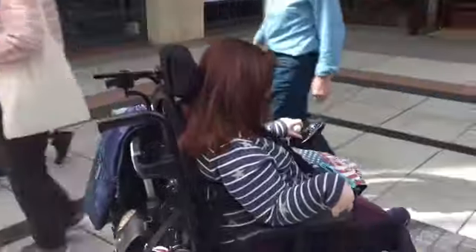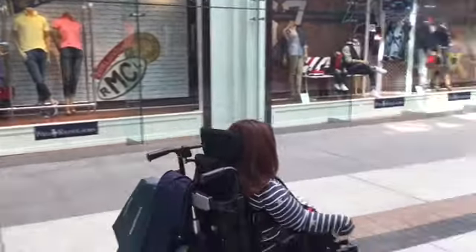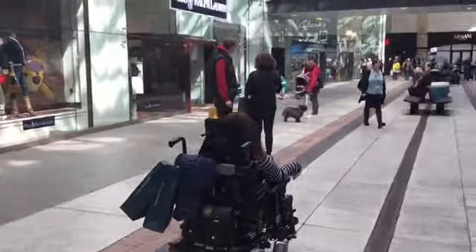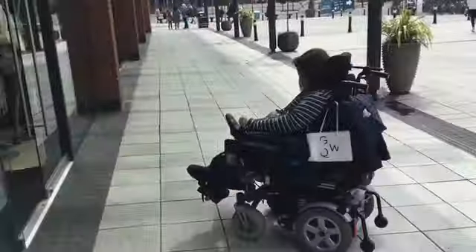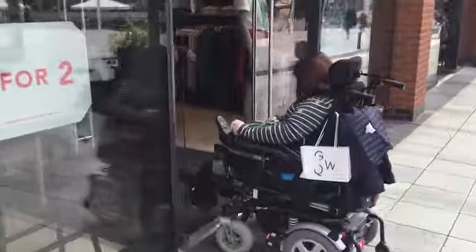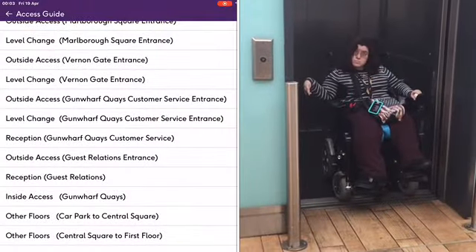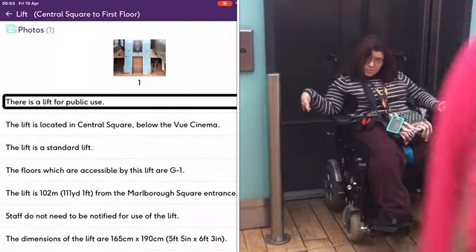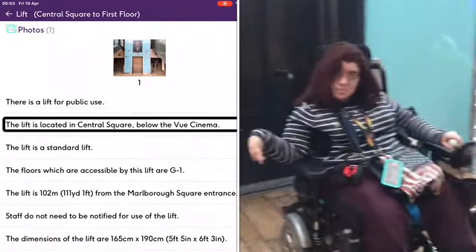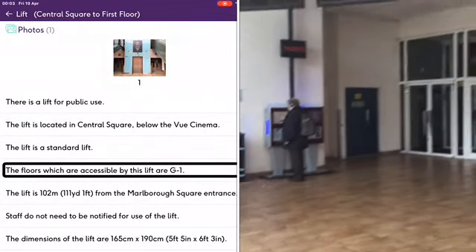Here I am wandering the corridors exploring the shops in my electric wheelchair. This is me accessing the entrance to a shop. This is me exiting the lift onto the first floor. This is a panning shot of the entrance to the cinema.